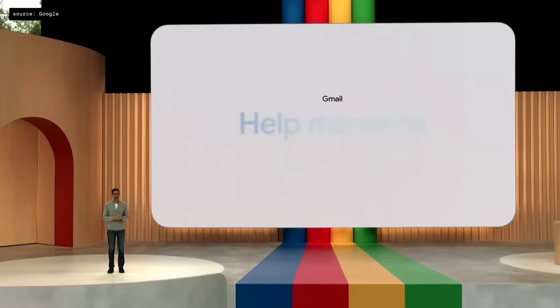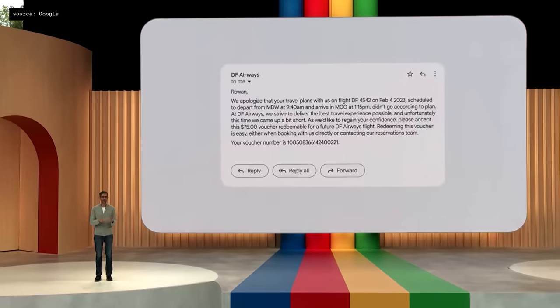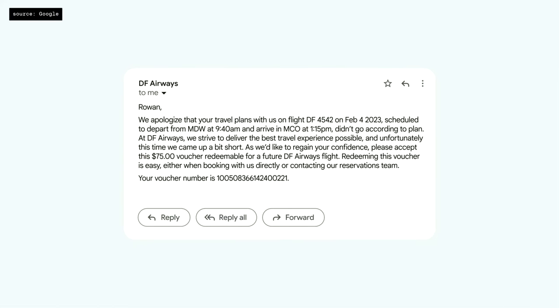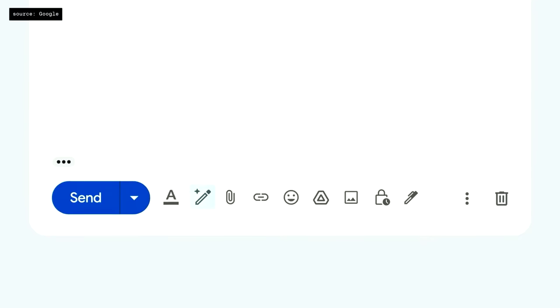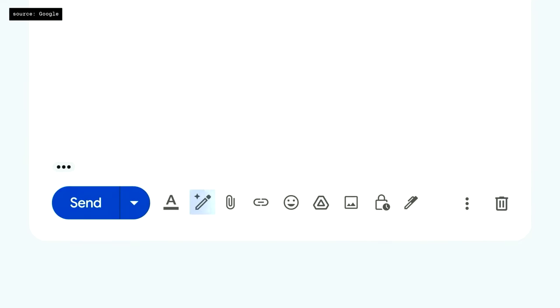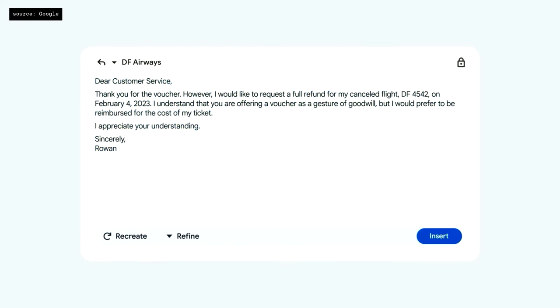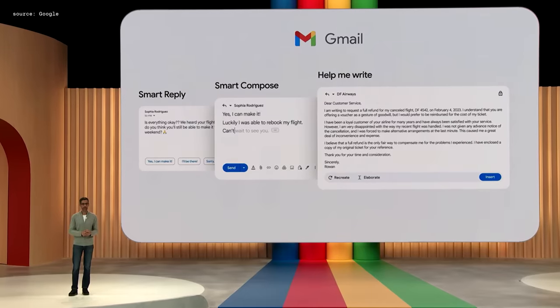We are taking the next step in Gmail with Help Me Write. Say you got an email that your flight was canceled and the airline sent a voucher, but what you really want is a full refund. You can reply and use Help Me Write — just type in the prompt of what you want, hit Create, and a full draft appears. It conveniently pulled in flight details from the previous email, and it looks pretty close to what you want to send.